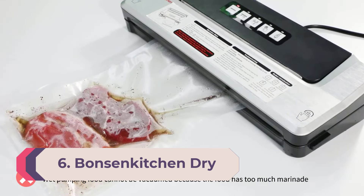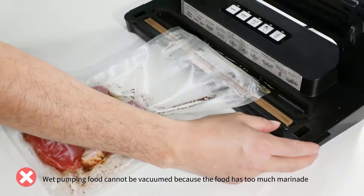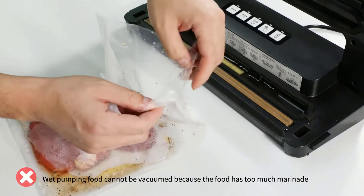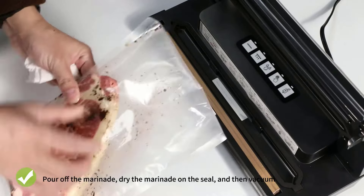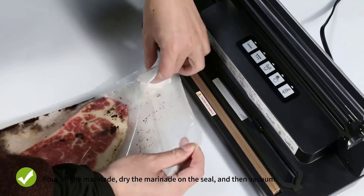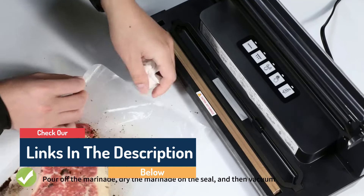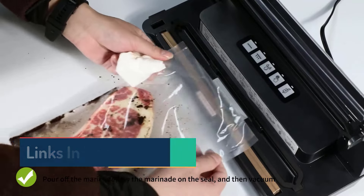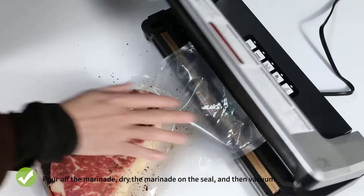Number 6: Bonson Kitchen Dry/Moist Vacuum Sealer. The Bonson Kitchen vacuum sealer machine is one of the least expensive on the market. It has five different settings, including the ability to seal and vacuum items separately — often helpful for delicate items like chips, pretzels, and fruit. Moist and dry modes tailor the suction to your ingredients for a tight seal. It also features an external vacuum system with an included air suction hose to seal items that aren't in bags.